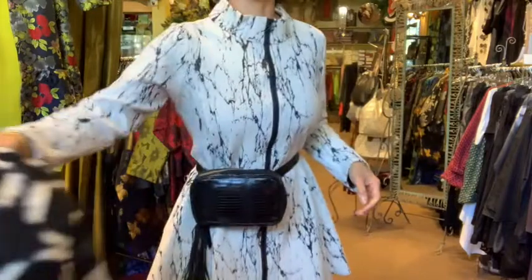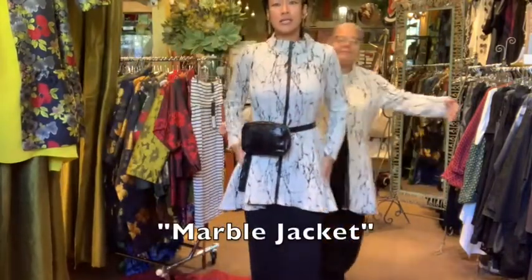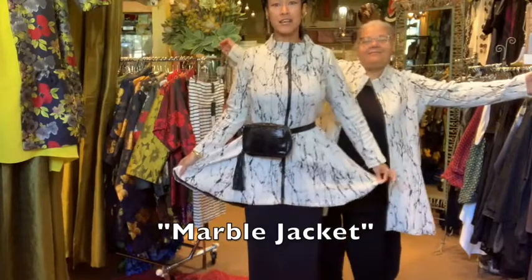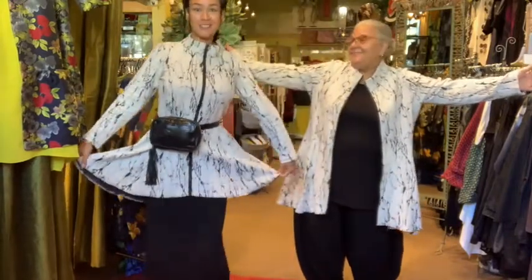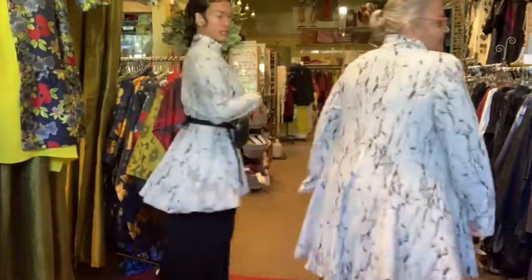Underneath it I have the marble jacket. I really like the cut on this — nice high collar, zippers all the way up, it's tailored at the waist and flares down around the hip. There's another one on Marion. Really comfy, not too heavy but warm, great cut.